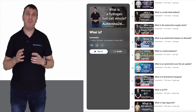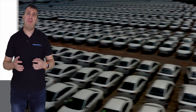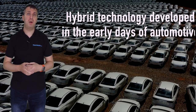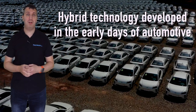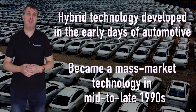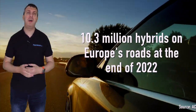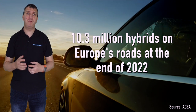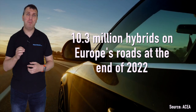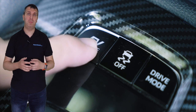Hybrid technology has existed in one form or another in the automotive market almost as long as the internal combustion engine itself, but it did not achieve mass market status until the mid to late 1990s. Since then, millions of hybrids have been sold worldwide, changing driver perceptions about what is possible when adding electric elements into modern vehicles.